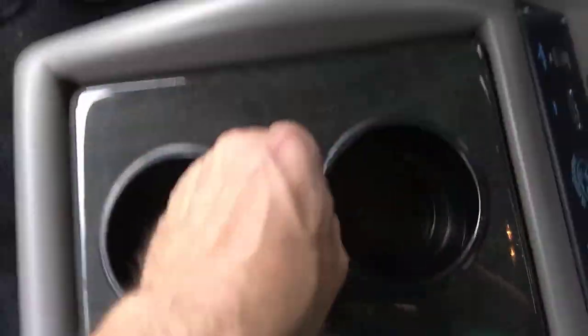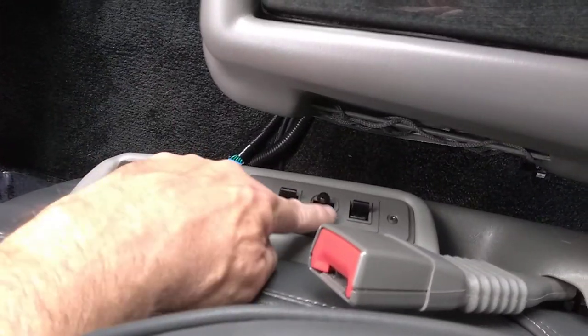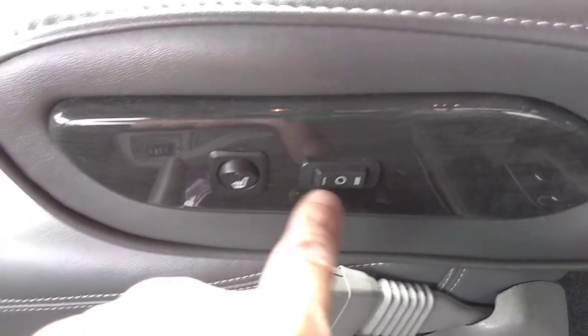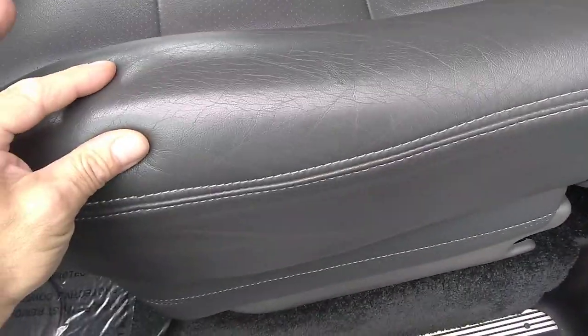Center console has a cooler and storage on the sides, and it's quick-release — it comes out if you need it to. Both front seats are powered six-way with incline, recline, up-down, front-back, and joystick control. The passenger seat has lumbar and heat as well. The leather looks good — no rips, tears, or punctures. The only wear I see is some creasing on the side bolster.